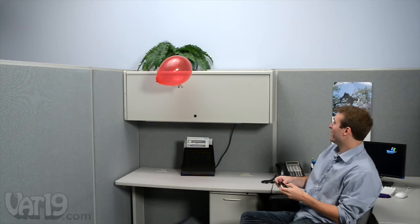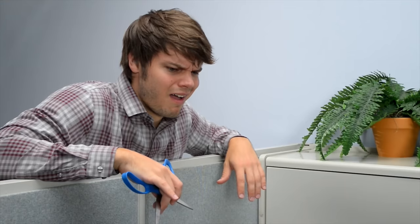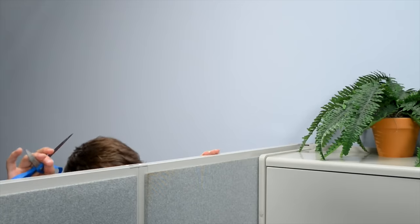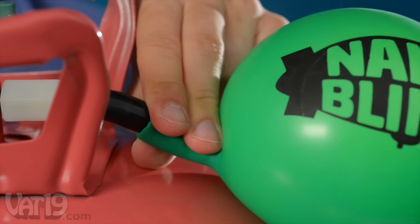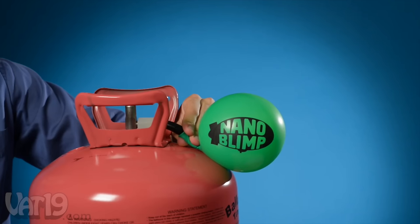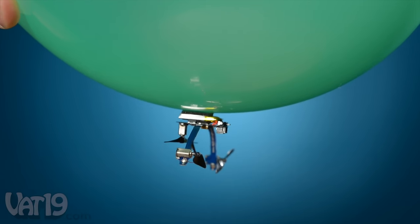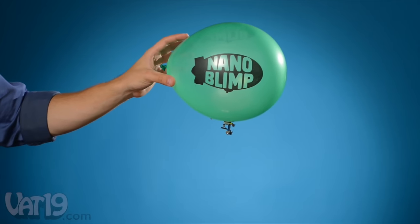Like many fun things, steering the Nano Blimp is easy to learn and difficult to master. Sometimes even ace pilots run into unforeseen circumstances — oh, the humanity! Hindenburg, you know? Blimp crash? Read a Wikipedia once in a while. But don't worry — a new balloon will have you up and flying in no time. Simply fill any balloon with helium, attach the gondola to its underside with the included adhesive, and add ballast to achieve neutral buoyancy.